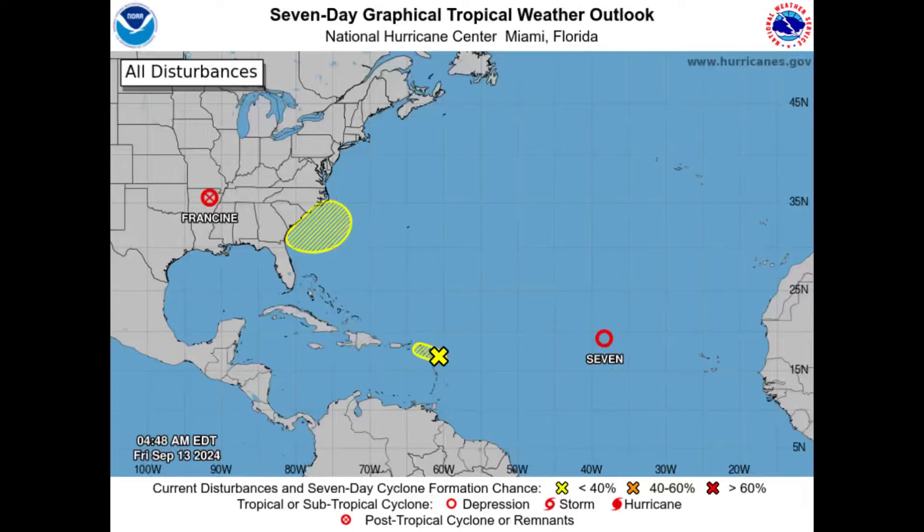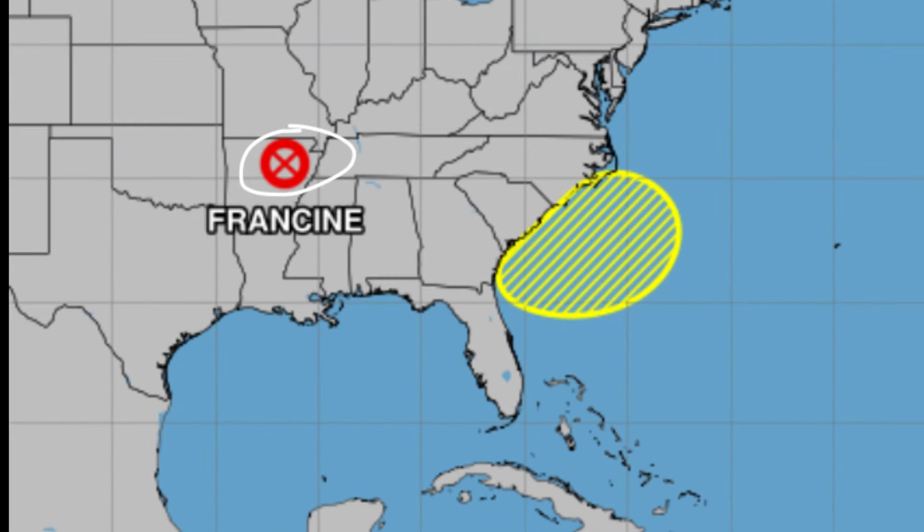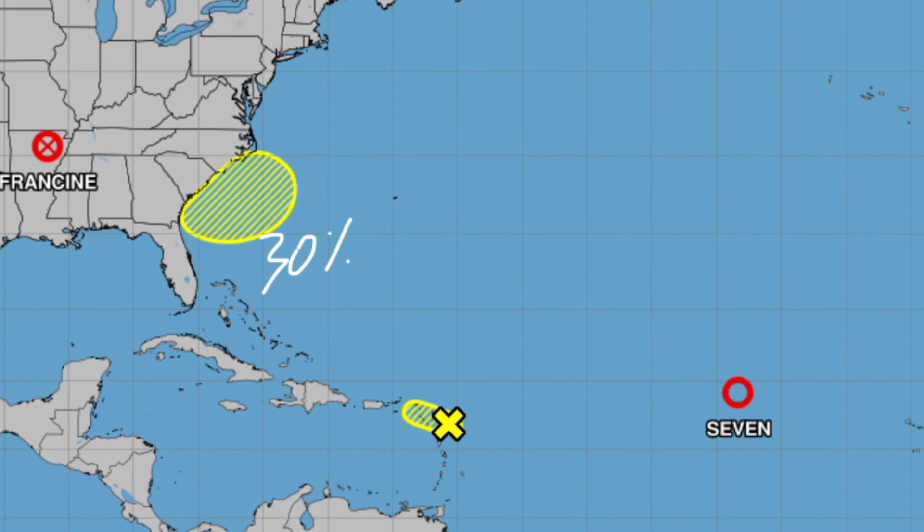Switching to the graphical tropical weather outlook — post-tropical cyclone Francine is located over Arkansas as of earlier this morning, still bringing some rain through parts of the United States before eventually dissipating. There is an area highlighted off the southeastern states where a non-tropical area of low pressure could form. While it's loitering there, it may try to acquire some tropical characteristics and potentially develop into a tropical or subtropical cyclone. As of right now there is a 30% chance of that happening.